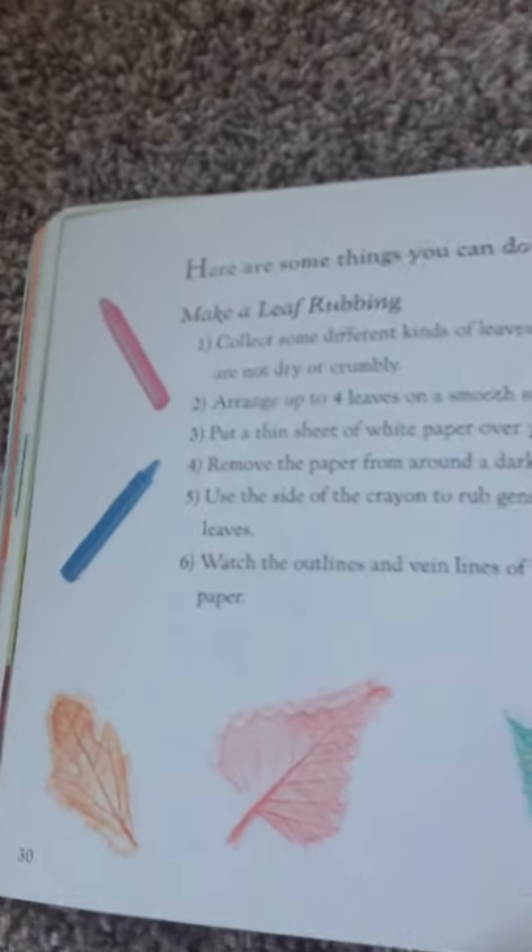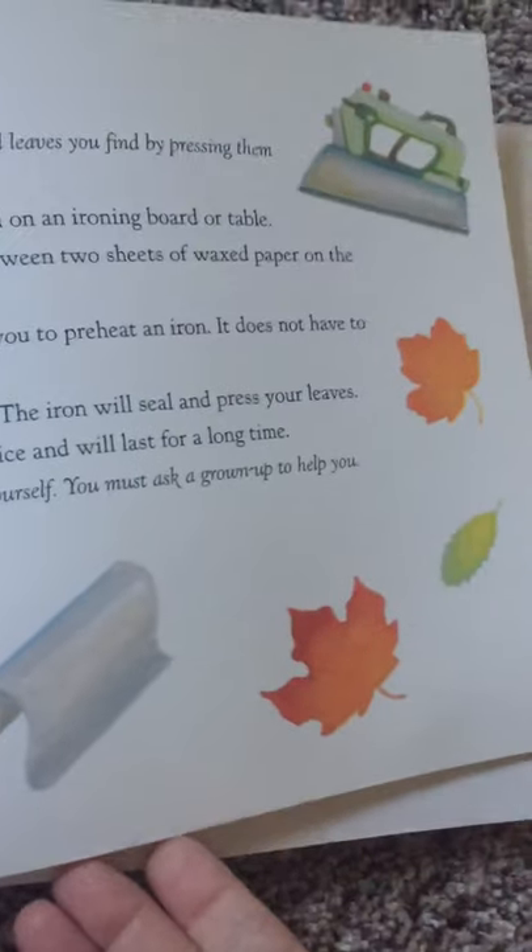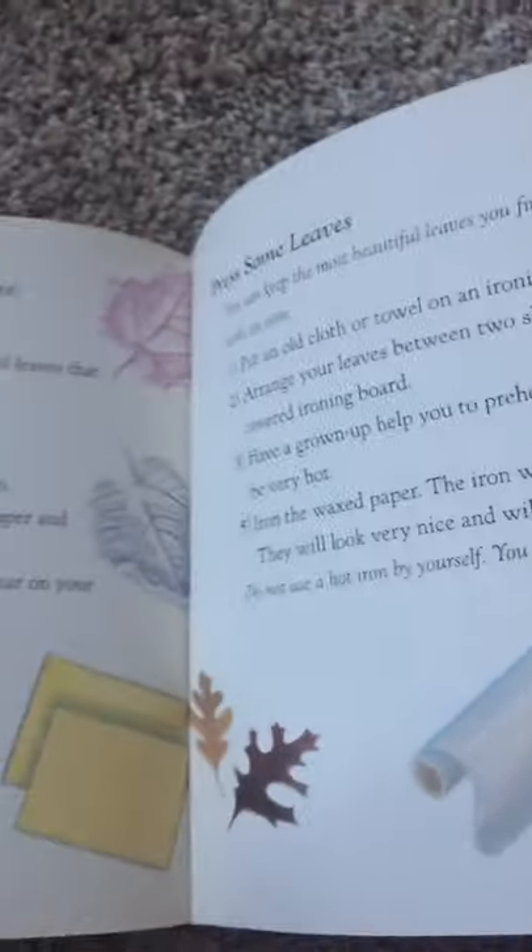And on the back, it shows you how you can do a leaf rubbing, and how another way that you can take leaves and press them with wax paper to make an art project. And that is the end.